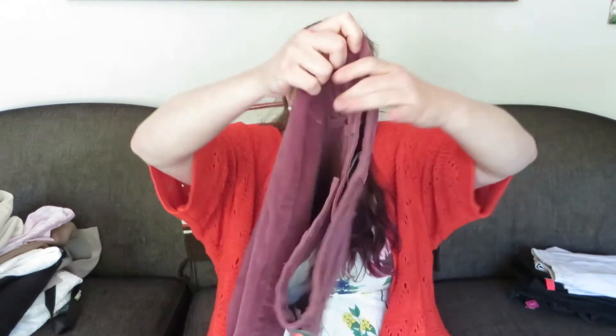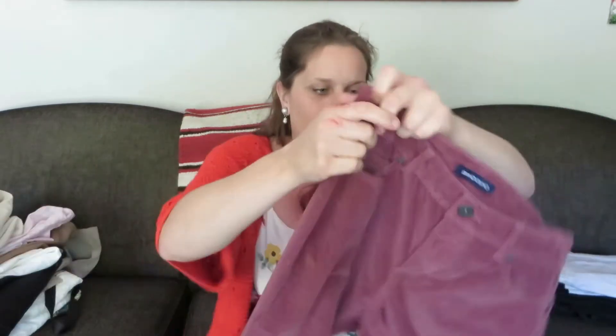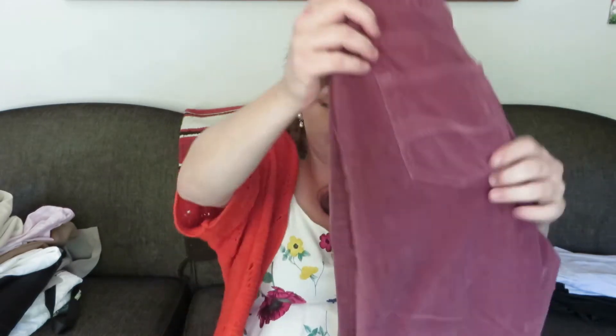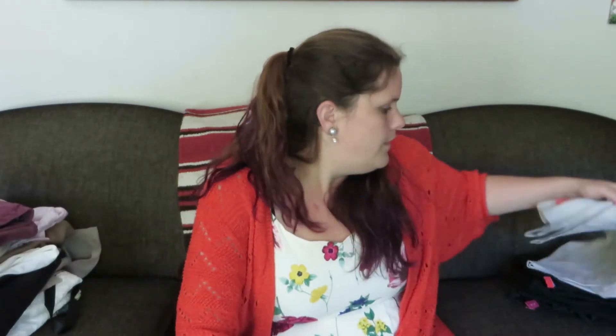This is a Bandolino size 8 Mandy pant and it is a purplish-pinkish corduroy. I don't buy or sell a lot of pants, but for 50 cents I'll take a chance on them.